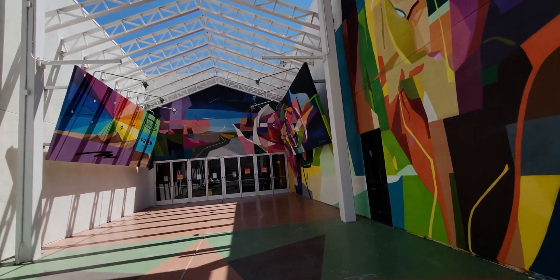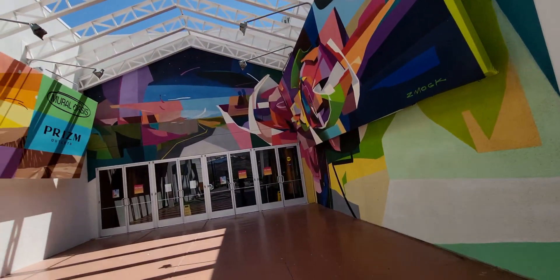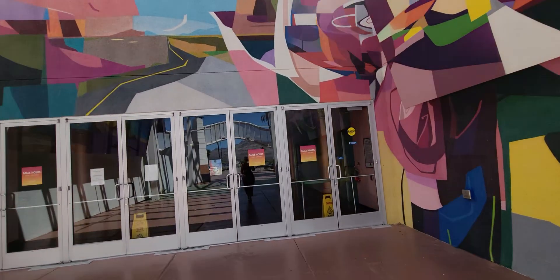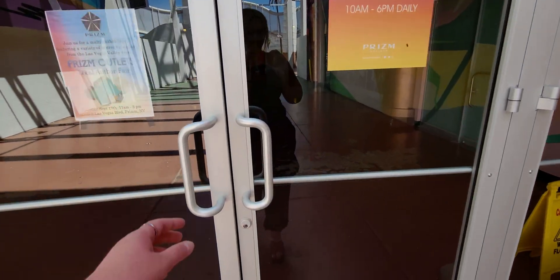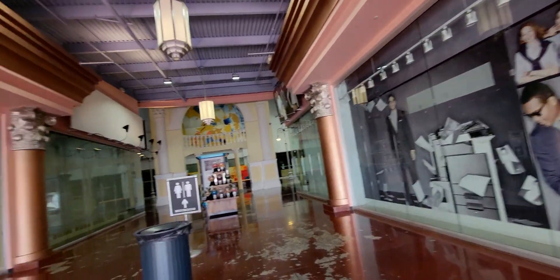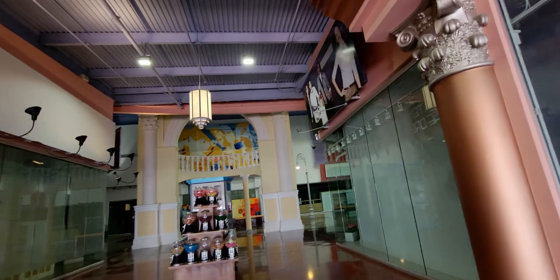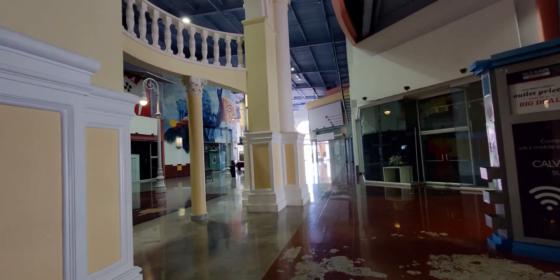It's totally worth it because I'm so excited to see the new fall floor set and all the new candles. Look how pretty this is — very artistic, I'm loving it. So it is a mall; I'm not sure if this is an actual outlet or just a regular Bath & Body Works. This is my first time ever being at this location. It looks a little bit abandoned, but I know they're here because I called.